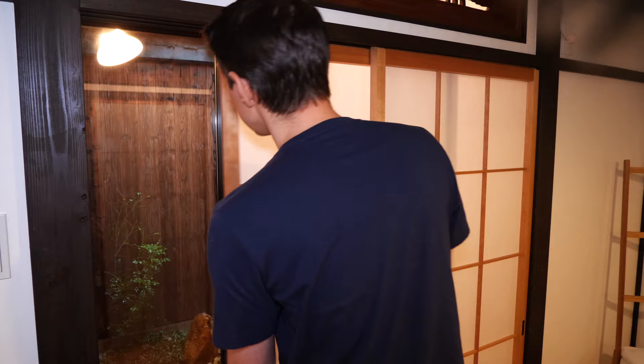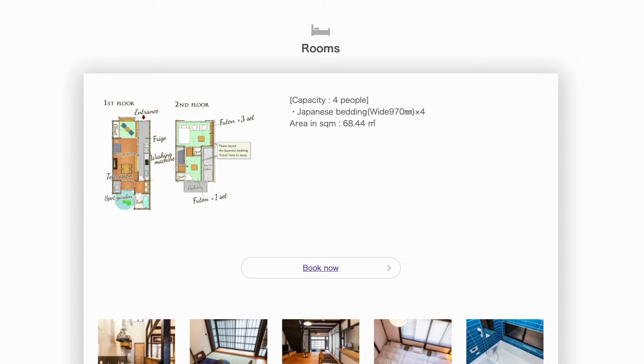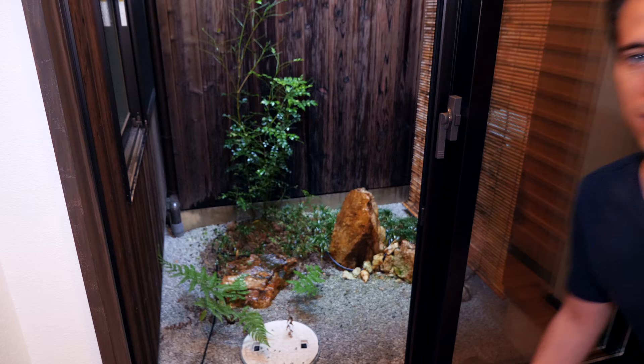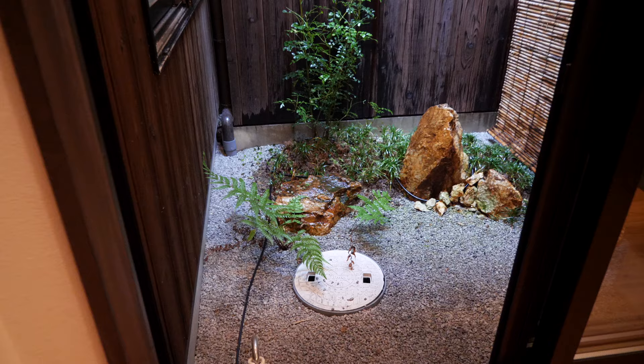Now something amazing: I can film here today because this place is owned by a friend, and this friend has made it available for booking. So if you ever come to Kyoto, maybe with a group of friends or family, it houses up to four people and you can actually stay here.